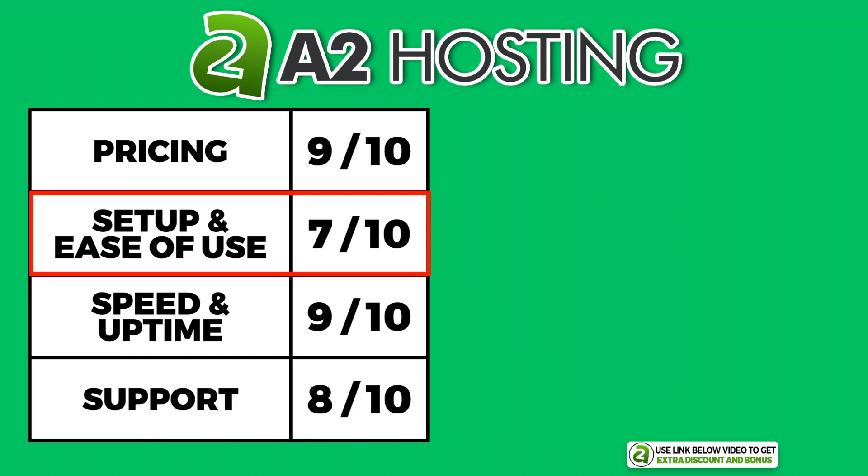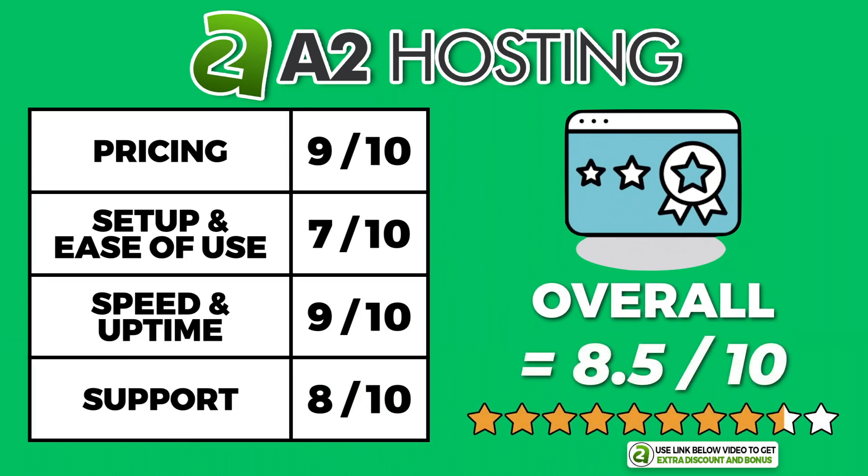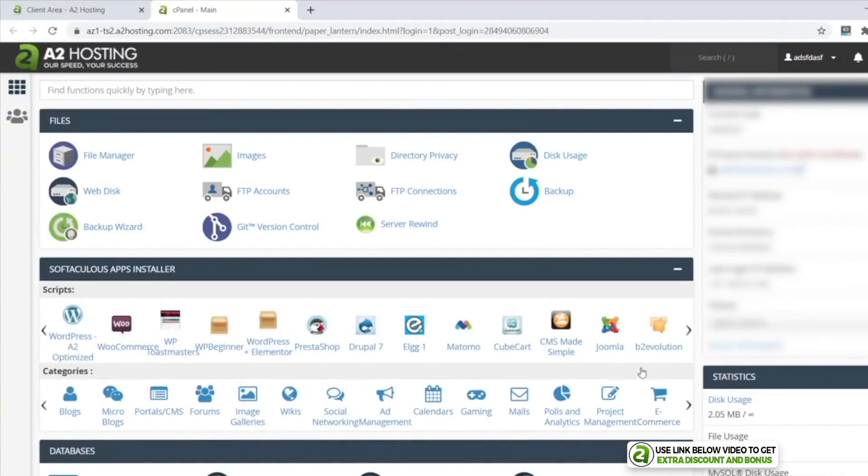After averaging out all the scores and giving double points for the performance section, A2 Hosting had an overall average score of 8.5 out of 10. They are a really solid hosting company, so if you want to use the cPanel interface then I strongly recommend you consider A2 Hosting.